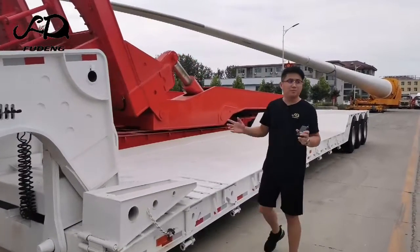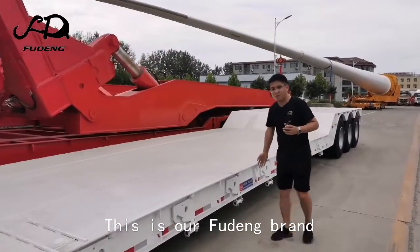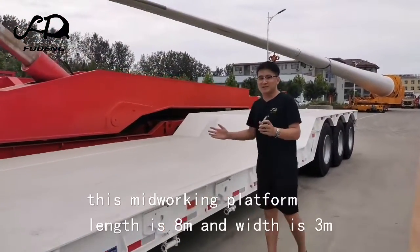This low bed transports 80 tons to 100 tons. This is our full brand. This middle working platform length is 80 meters,